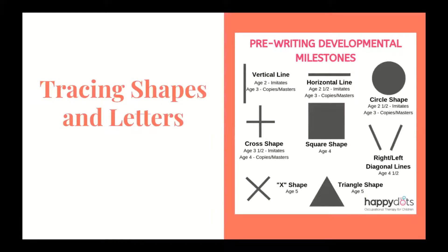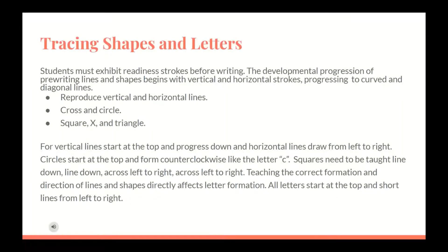Tracing shapes and letters: when assessing a student's readiness for writing, one of the first things we consider as an OT is whether or not a child is able to form basic lines and shapes according to developmental milestones. Students must exhibit readiness strokes before writing. The developmental progression of prewriting lines and shapes begins with vertical and horizontal strokes, progressing to curved and diagonal lines.